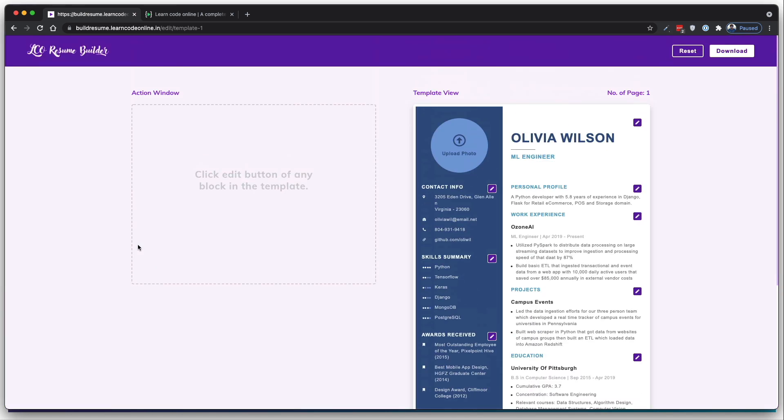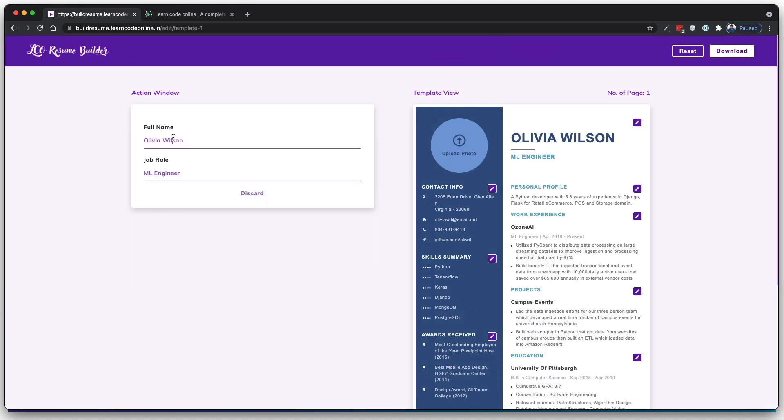This entire resume builder idea started with a fun discussion at one Saturday live, where a user said Hitesh should do something about building resumes because it's sometimes tricky to get a perfect one and you have to go through a lot of websites. I really liked the idea and looked at a variety of websites. A whole lot of them are doing a great job, but some charge you and take your credit card information to get the resume.